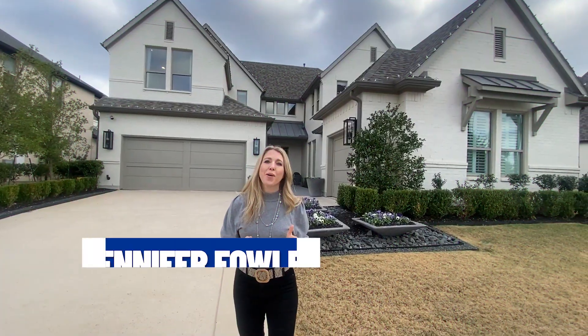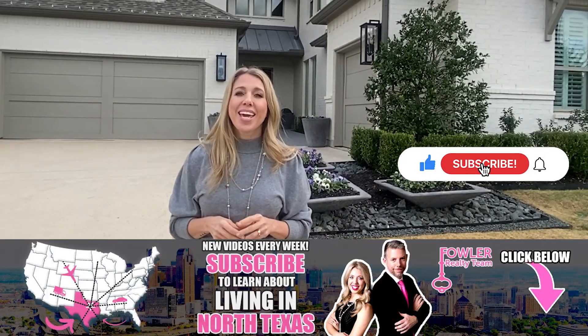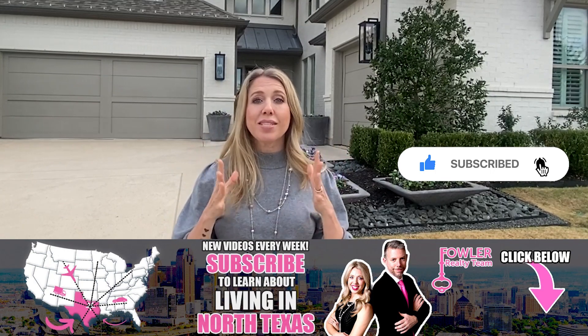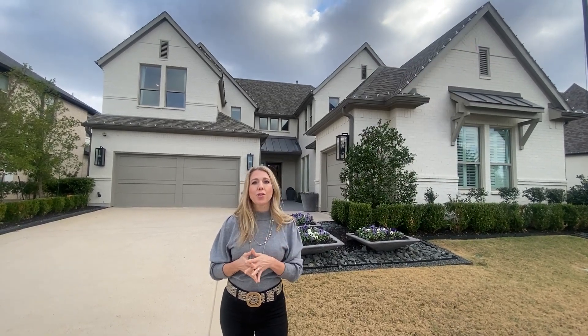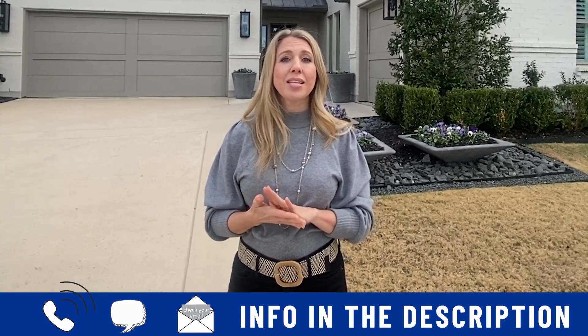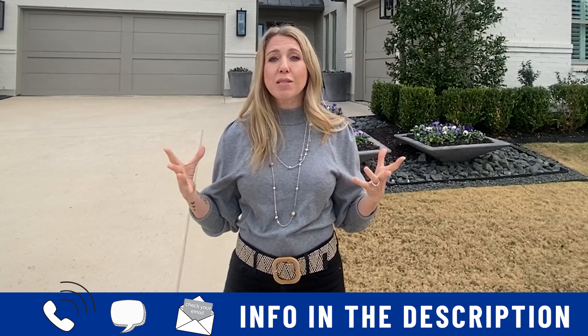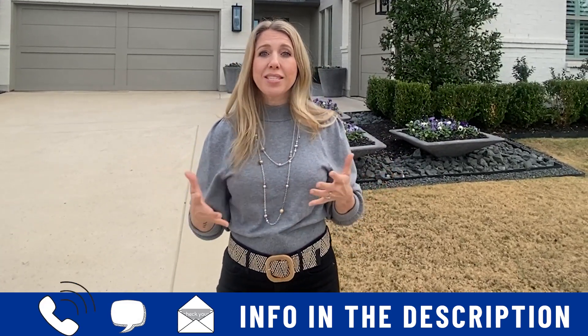Hi, I'm Jennifer Fowler, and along with my husband Brandon and our cameraman we run Fowler Building Team here in the North Texas area. We have people just like you reaching out to us looking to make a move to the Dallas-Fort Worth area. If that's you and you're looking to move in eight days or eight months, give us a call, shoot us a text, or send us an email — all the info is in the description below. If you're just curious about what North Texas is like, what the weather is like, or what city you should live in, we would love to help you make that decision.